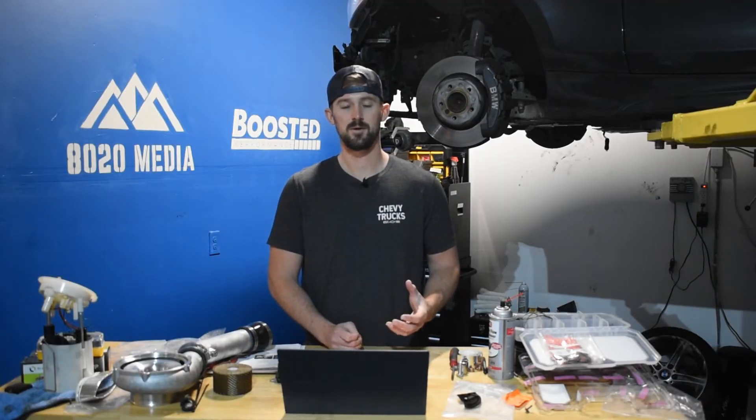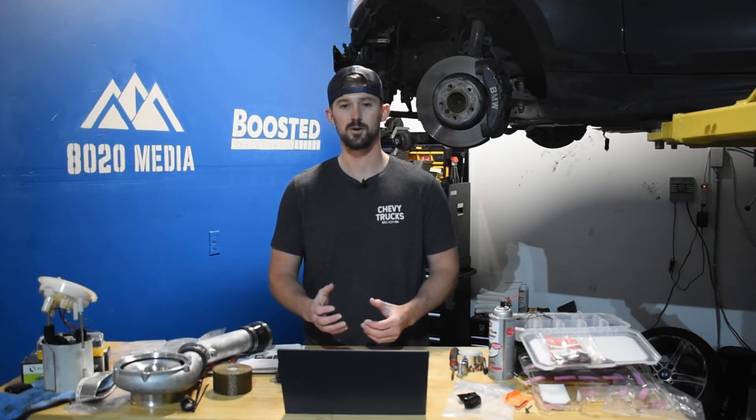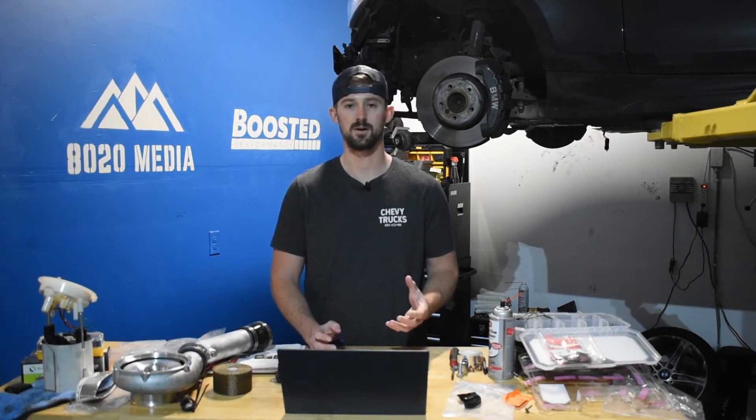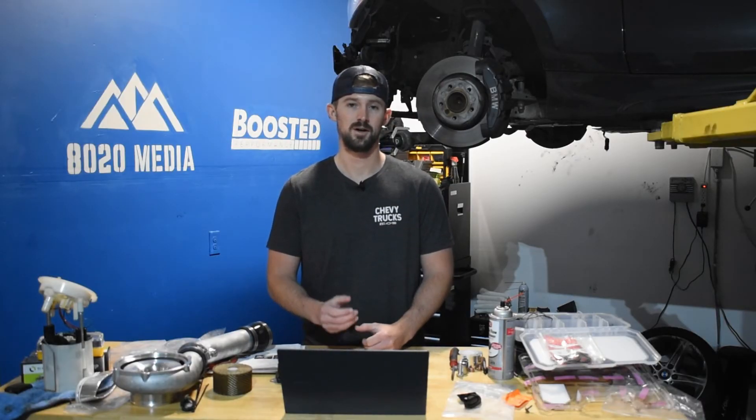The last problem on our list is not really a huge problem, but the turbocharger vanes are known to stick from time to time. When this happens, all you have to do is pull the turbocharger off, give it a good cleaning, and then it should be good to go. This is a similar problem to what you run into on the 6.0 Power Stroke, however it's a lot less common on the LBZ.